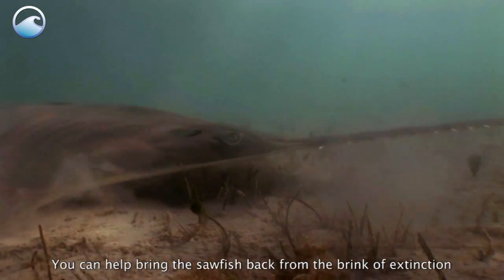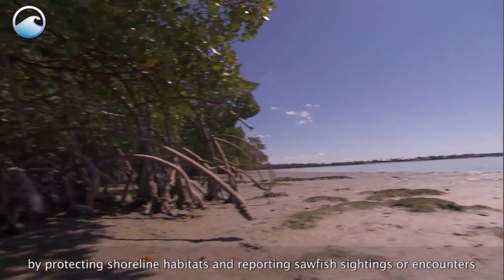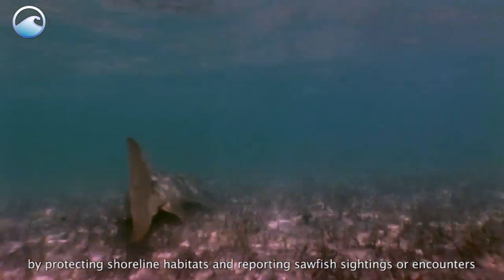You can help bring the sawfish back from the brink of extinction by protecting shoreline habitats and reporting sawfish sightings and encounters to the International Sawfish Encounter Database.